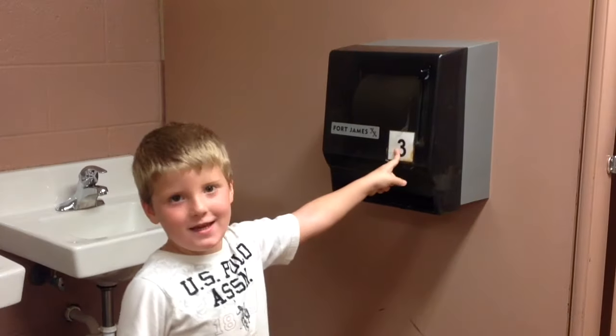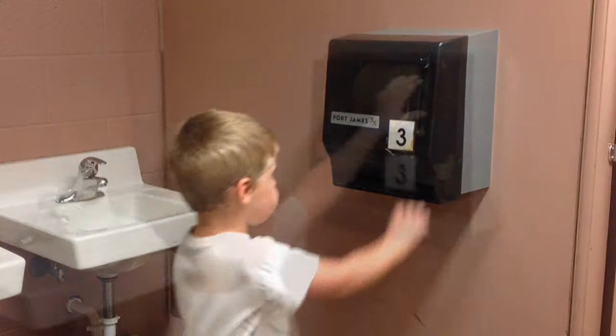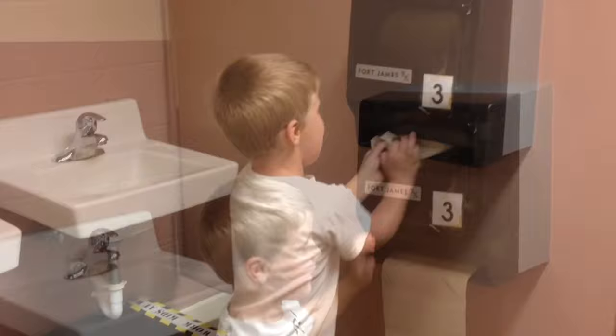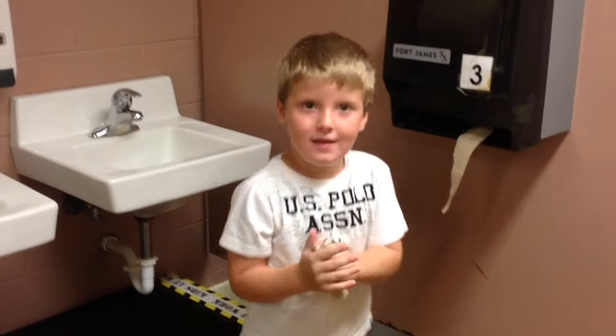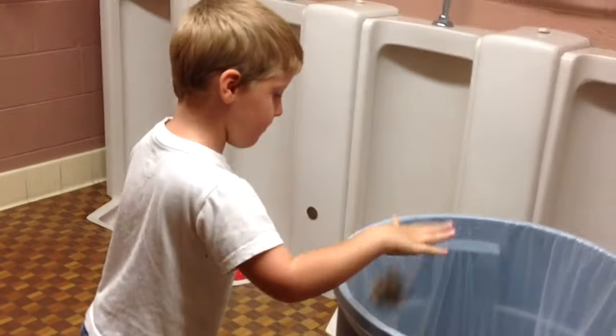Then I get some paper towels. Three pushes on the paper towels: one, two, three. I tear it off and dry my hands, and I put the paper towel in the garbage can.